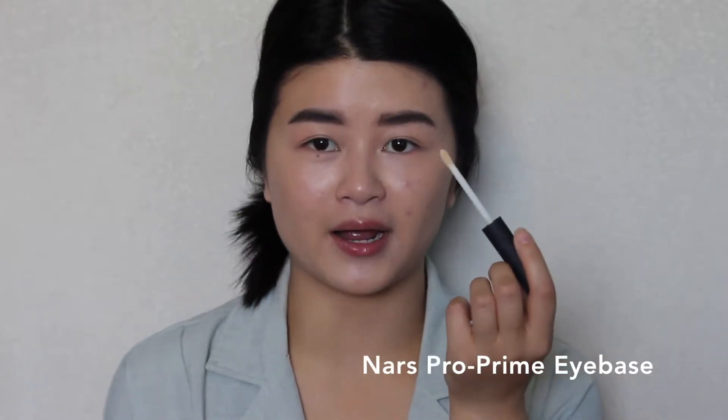Now I'm going to do my brows off camera and come right back. I'll make sure I have a video about this so you can watch it separately, but just because it's a super long process I want to save us some time. So my brows are on — we're going to move on to eyeshadow and eye makeup. I'm going to prime my eyes with the NARS Pro Prime Eye Base.